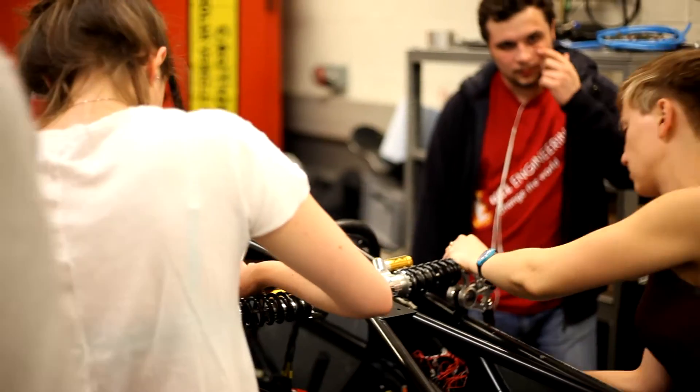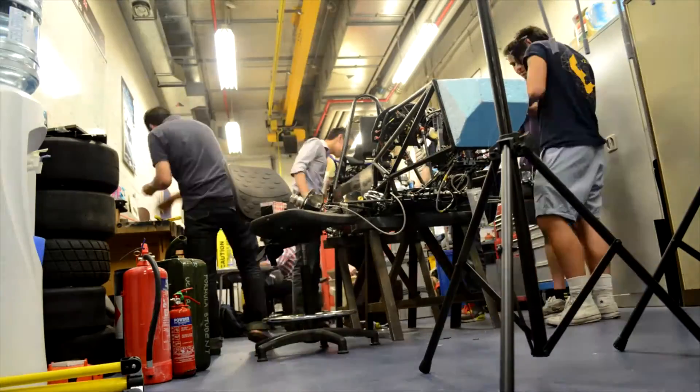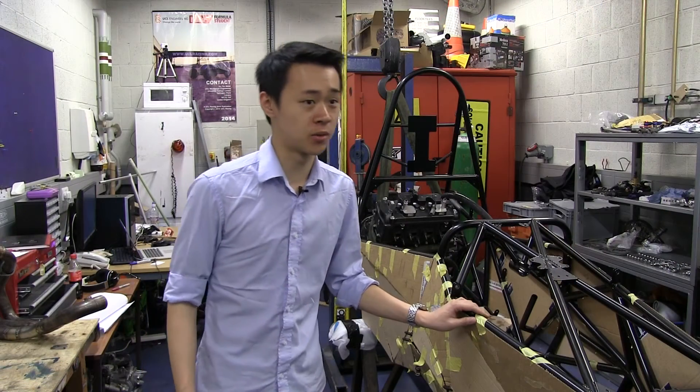My name is Lehane Lee. I am a fourth year and I'm the team leader of the Formula Student chassis team. Formula Student is a project where we design and build a single-seater racing car for the Formula Student competition in July, and that's what we do every year.